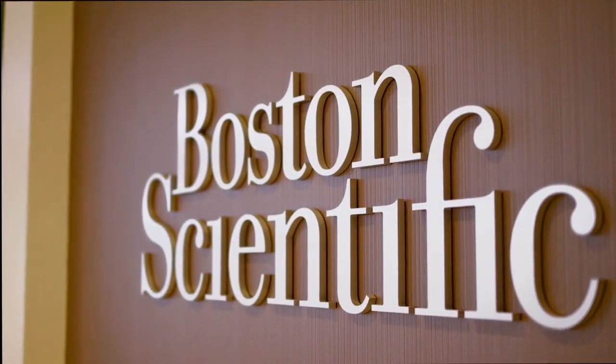At Boston Scientific, when we talk about innovation, we talk very specifically about meaningful innovation. What we know is that while there are some patients who are fantastic responders to CRT therapy, there's a sizable number of patients — maybe a quarter to a third — who are sub-optimal responders.